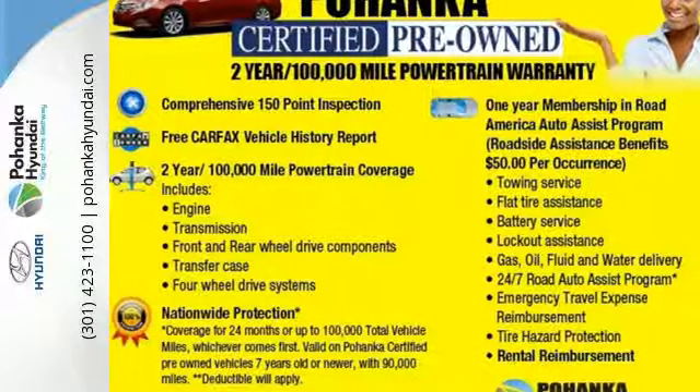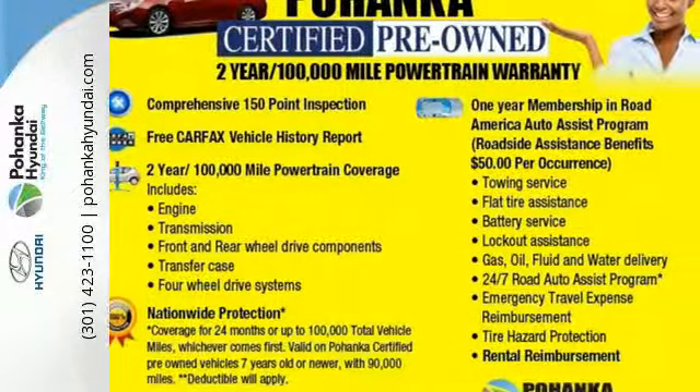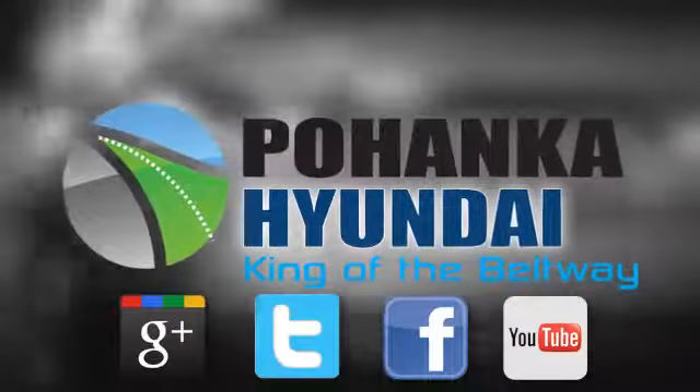Come see this Elantra for yourself today. Visit Pohanka Hyundai, King of the Beltway, today.